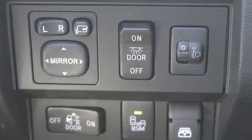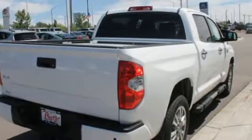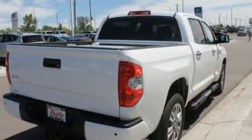Keyless entry allows easy access to a roomy, detailed interior with extra space for cargo and a large touchscreen for in-tune audio and Bluetooth.